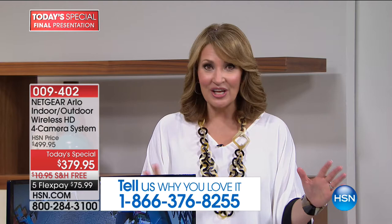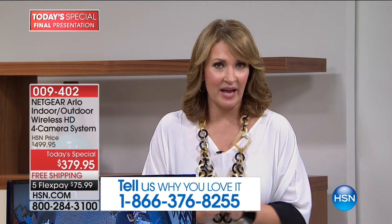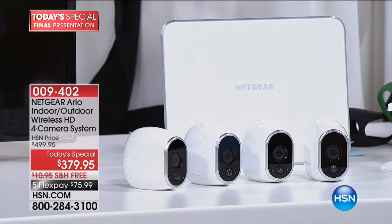It's 1-866-376-8255. I'd love to get your feedback if you already own it. If you're calling in to order it, we've had thousands of people order it tonight — we'd love to say hi. I'd love to know what made you decide to get your Netgear Arlo tonight. This is it — it is the top seller in the country. Nobody has a deal like this. We sell one camera normally for $160, but you're getting four cameras and the base, and that's why we're excited about it and that's why everybody else is excited about it too, because the value really does speak for itself.